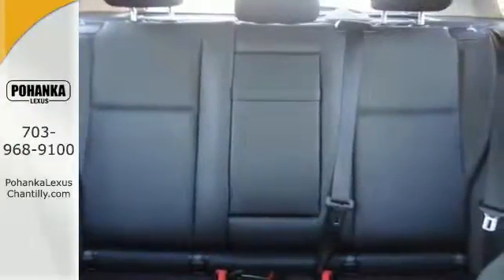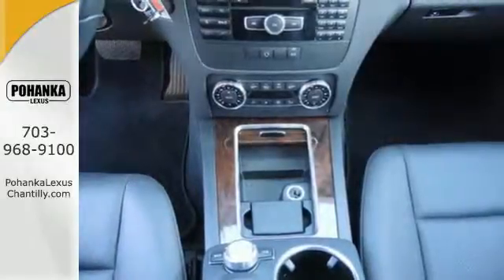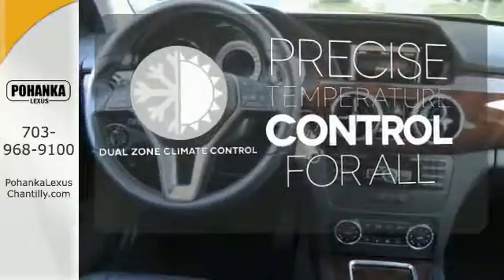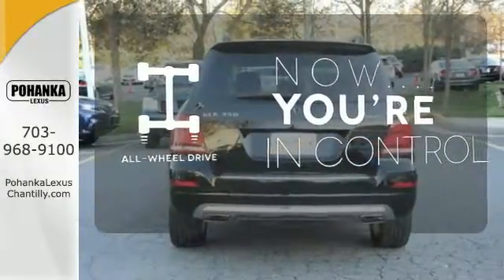It comes equipped with Bluetooth wireless, a USB port and automatic climate control. No one will complain about the temperature with the dual zone climate control. This vehicle with its grippy all-wheel drive can handle anything Mother Nature throws at you.